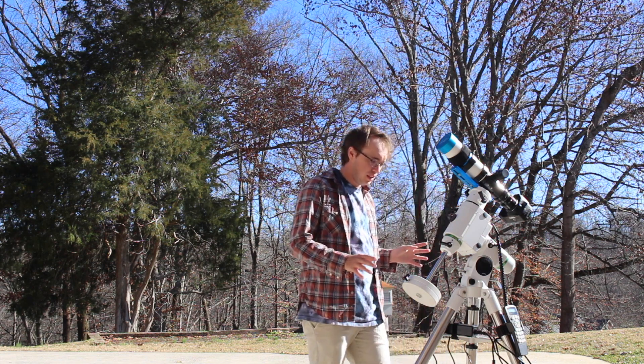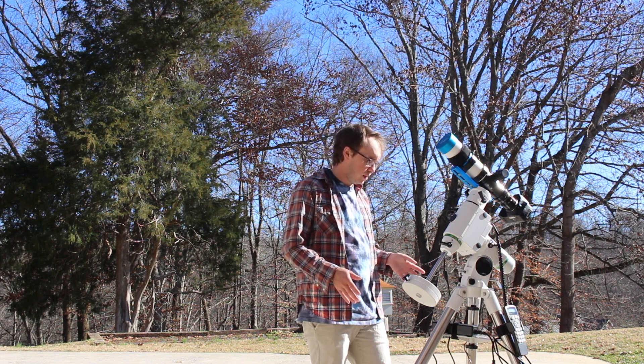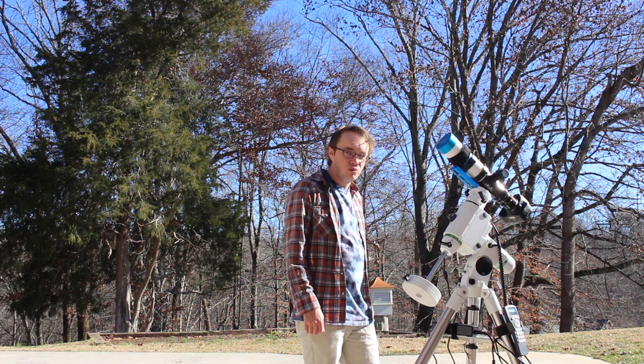I absolutely love that about this setup. It's kind of a nuisance to carry around, but hey, it's doable. And some of the shots I've gotten with it so far — I'm not going to complain one bit.